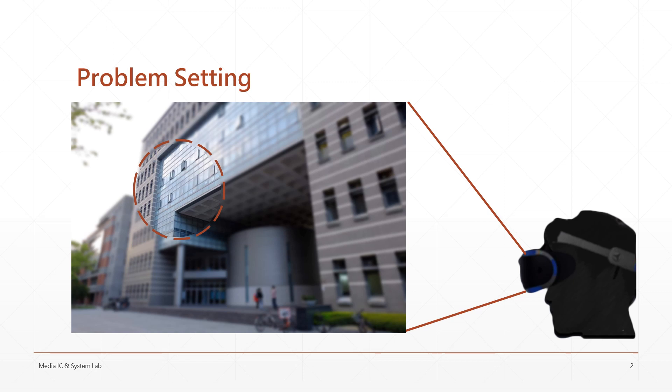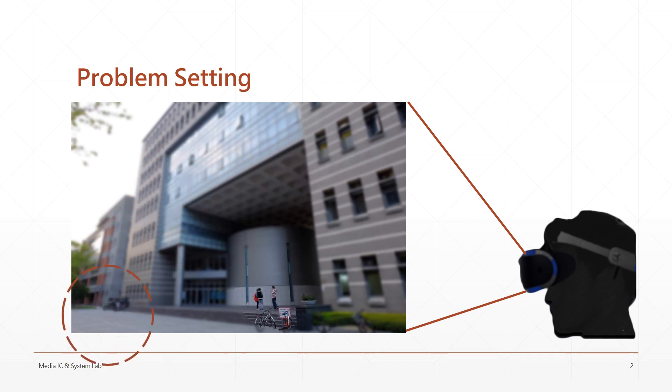However, human eyes are able to integrate the subpixel information through eye movements. By inserting appropriate high frequency details between the frames, the user will be able to perceive high-resolution frames in their eyes.